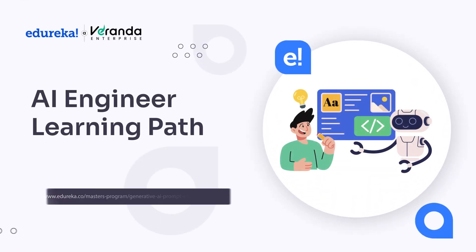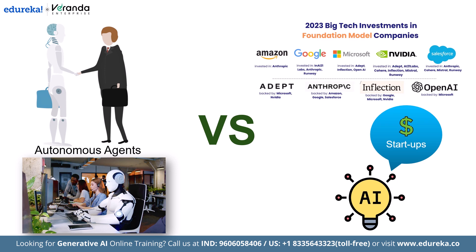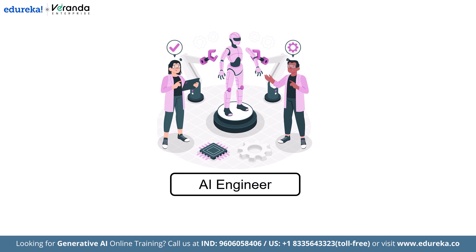AI engineering is set to explode in 2025 and beyond. From autonomous agents that can do your job to generative models powering billion-dollar startups, the AI wave is no longer coming — it's already here. And if you're wondering how to ride that wave, you're in the right place. In this video, we will guide you through everything you need to become an AI engineer, step by step.